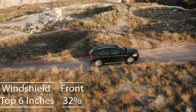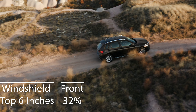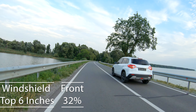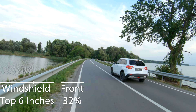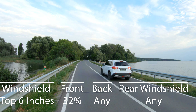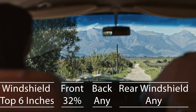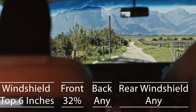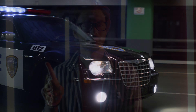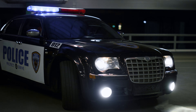Shifting gears to SUVs and multi-purpose vehicles, the rules adapt slightly. On the windshield, only the top six inches can be tinted, and front side windows must allow more than 32% of light. For the backside and rear windows, you're granted the freedom to choose any tint darkness. It's an accommodating approach for those who value privacy and UV protection. However, there's a spectrum of tints that Georgia strictly prohibits. Tints in red, yellow, and amber are off-limits, as they're designated for emergency and law enforcement vehicles, ensuring clear communication and safety on the roads.